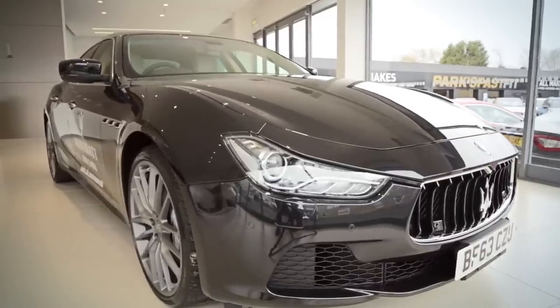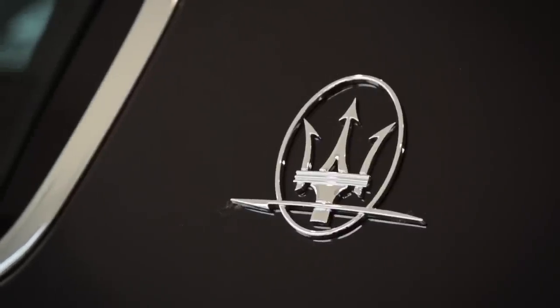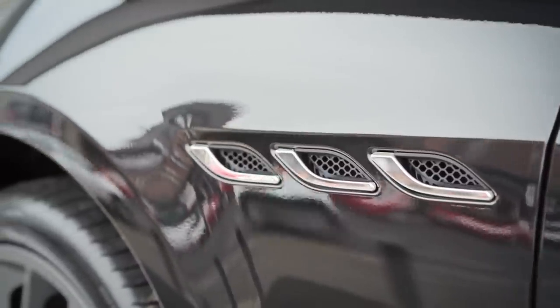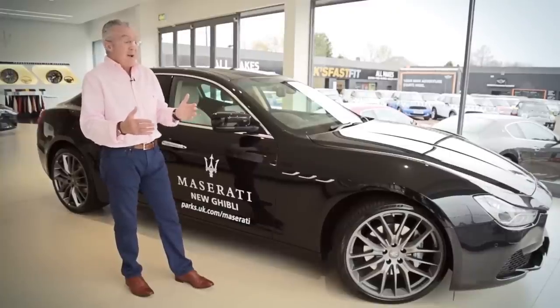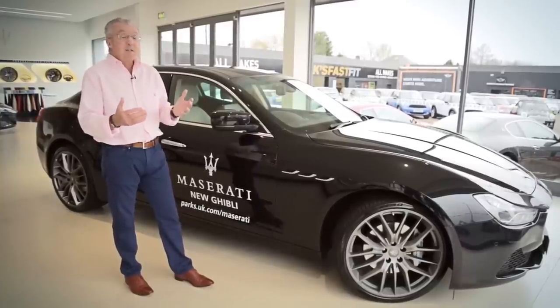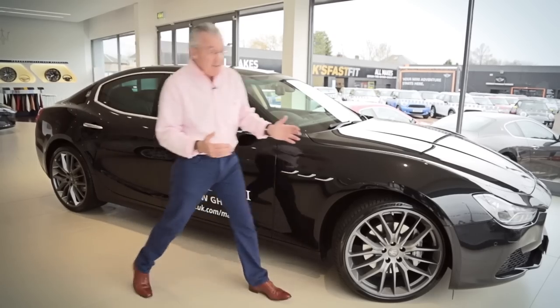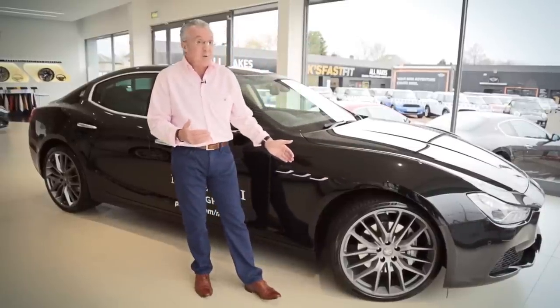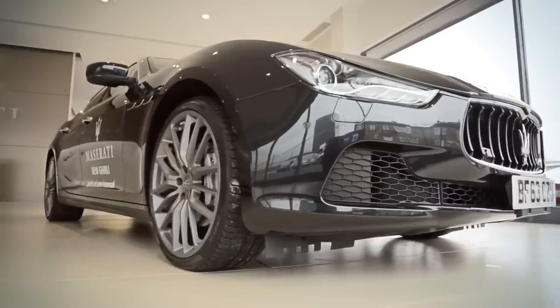There are aspects of the Quattroporte which are carried over to the Ghibli. These three little slots are a bit of a giveaway. The rest of it though is very different — it's shorter than the Quattroporte and it has a more dynamic sporty feel to it. Having said that, these strong arches are carried over from the Quattroporte as well, so there's a family connection.